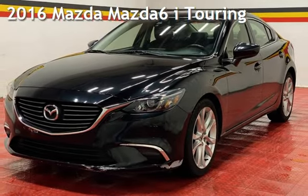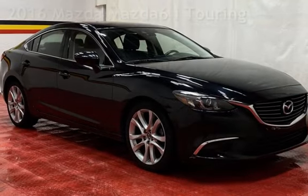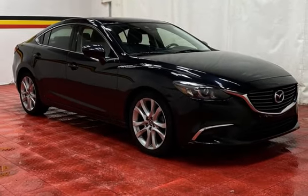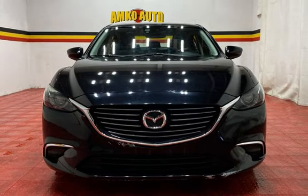Presenting a pre-owned 2016 Mazda Mazda 6i Touring. This four-door sedan has a four-cylinder, 2.5-liter i4 engine, with front-wheel drive and an automatic transmission.